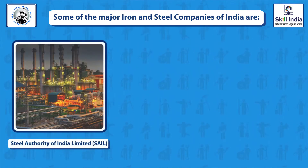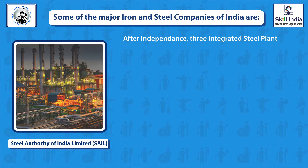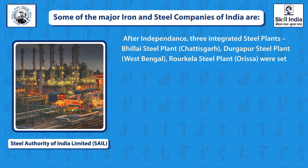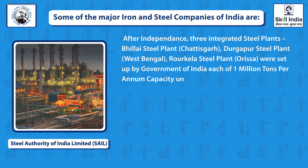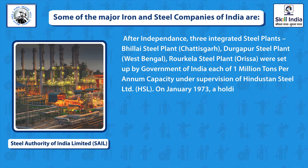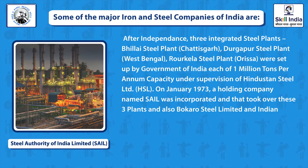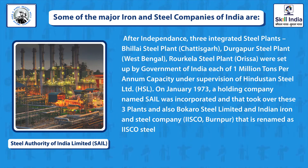Steel Authority of India Limited, SAIL. After independence, three integrated steel plants — Bhilai Steel Plant in Chhattisgarh, Durgapur Steel Plant in West Bengal, and Rourkela Steel Plant in Odisha — were set up by the Government of India, each of 1 million tons per annum capacity under Hindustan Steel Limited. In January 1973, a holding company named SAIL was incorporated and took over these three plants, as well as Bokaro Steel Limited and IISCO Burnpur Steel Plant.